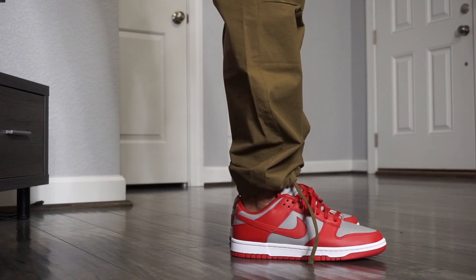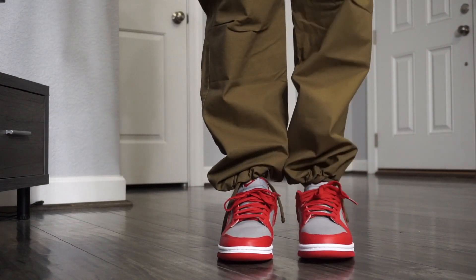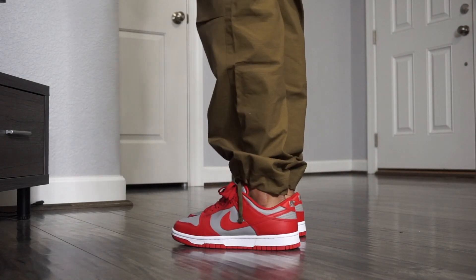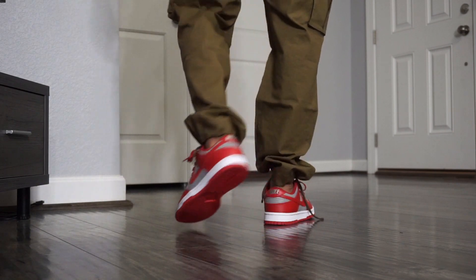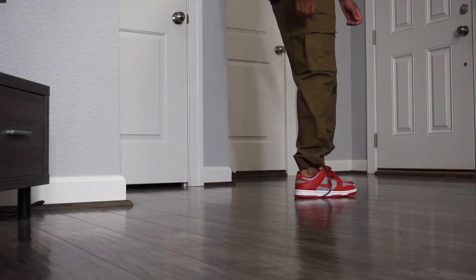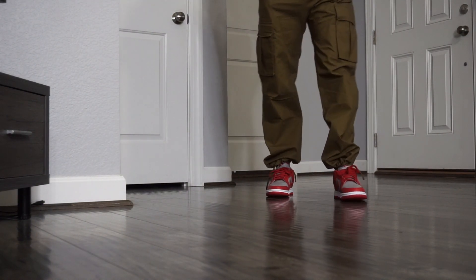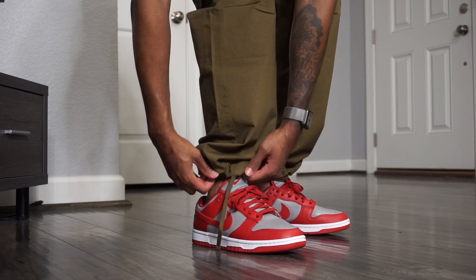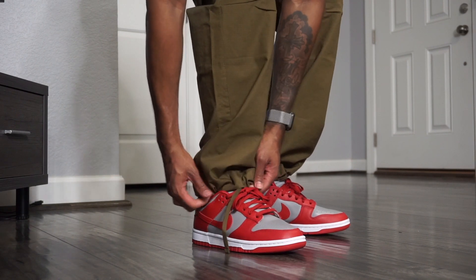As far as on foot, you guys can see how they look — they look amazing and dope. Whether you go with baggy pants, slimmer fit jeans, or shorts, these are going to work regardless of your style. The Nike Dunk is just a very versatile sneaker.